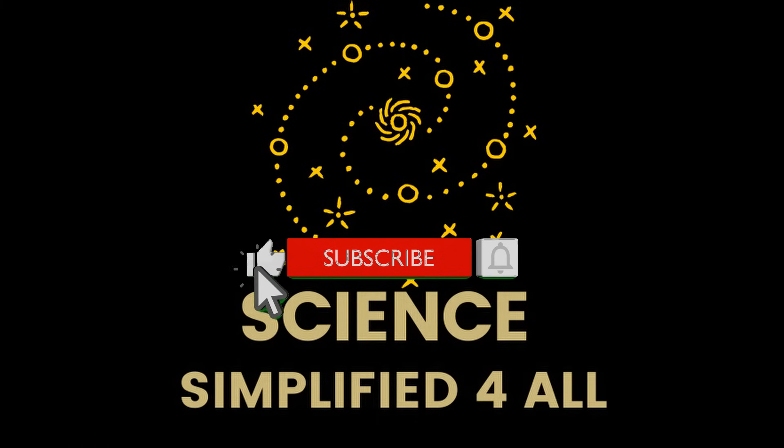If you enjoyed this video, please like and comment. For more videos like this, subscribe to this channel and enable the bell icon. Thank you.